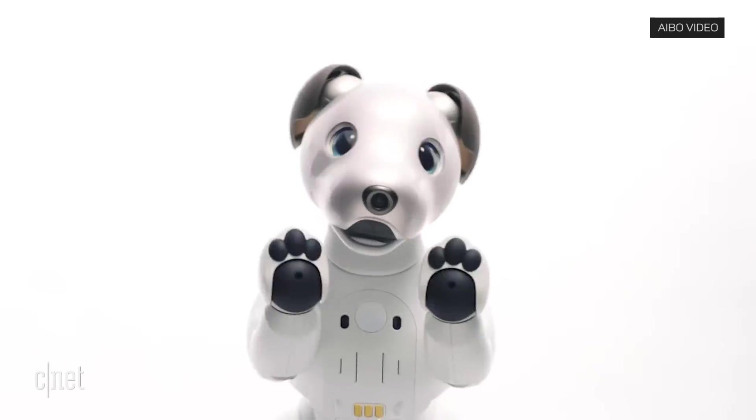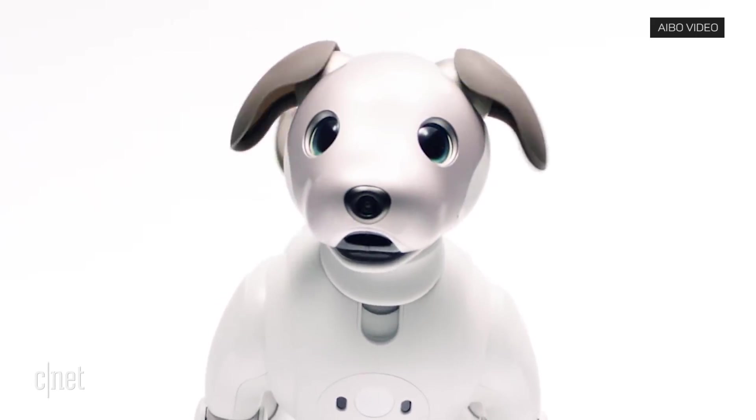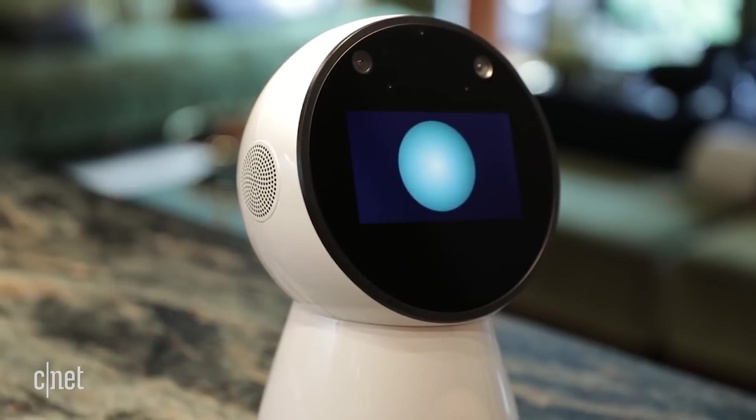The mechanical mutt also has a power button and volume button if you need a break. He does not shed, but has a SIM card slot and comes with a charging stand and mat, with a battery that lasts about two hours. Are we entering the age of the robot companion pet? Another socially interactive robot named Jibo just launched in October for $900.